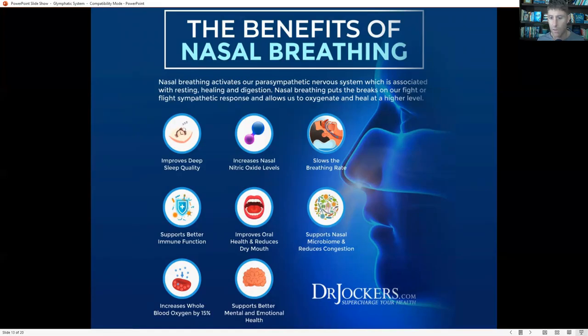Breathing through your nose also improves oral health — you'll wake up with less dry mouth, and it creates a less favorable environment for pathogenic bacteria and microorganisms around your teeth and tongue. That increased oxygen and better glymphatic flow supports better mental and emotional health. I like to use mouth taping at night — putting tape over my mouth forces my brain and body to breathe out of the nose, and it also trains you to breathe more through your nose throughout the day.